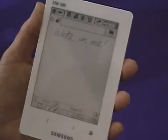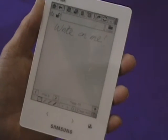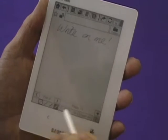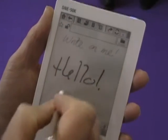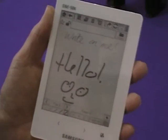And then you have a memo function. Now the memo function doesn't have handwriting recognition. What it does do is it just gives you the ability to write in various different formats, or just take notes, or draw pictures, or whatever you want.